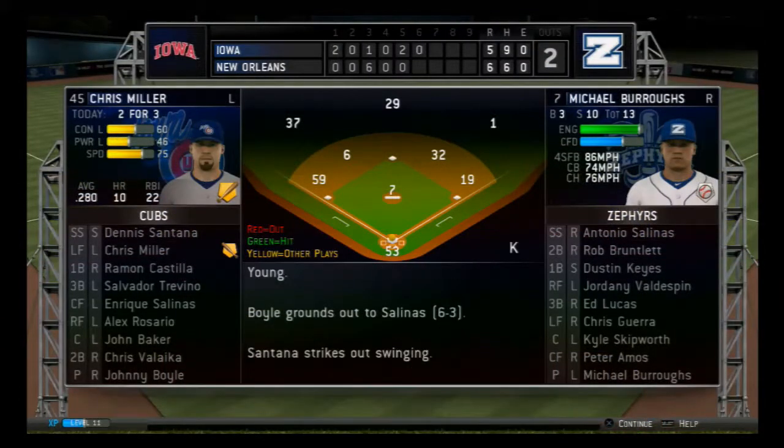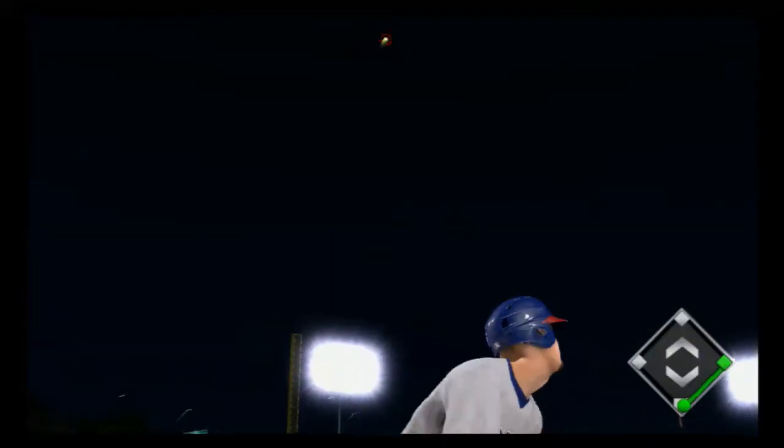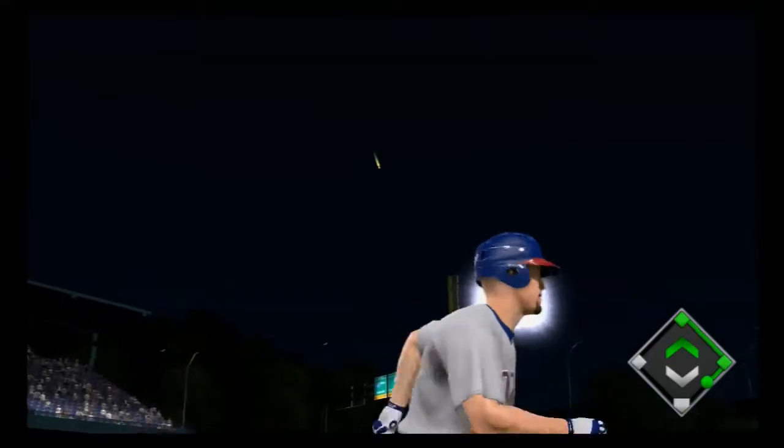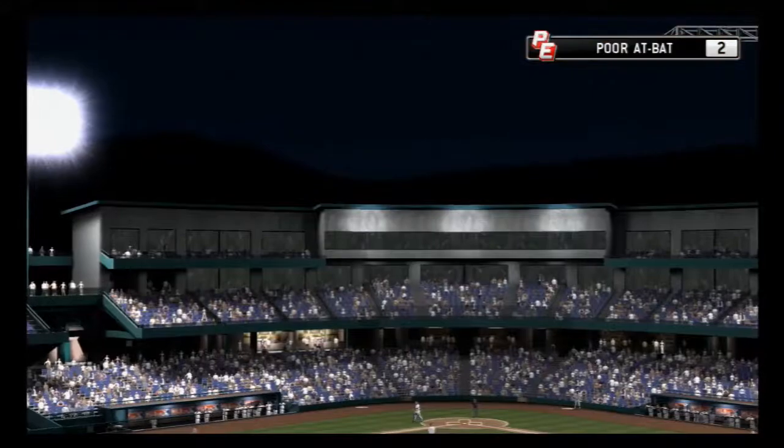The runs have been coming fast and Chris Miller — this is a team that can still put something together here, especially in this part of the lineup. So you can't let your guard down. Guerra is there and he'll put it away to retire the side.